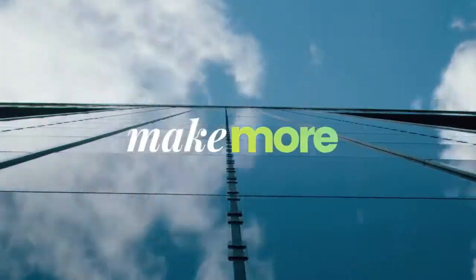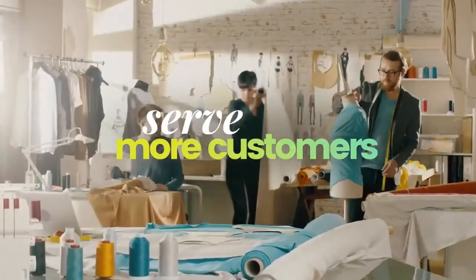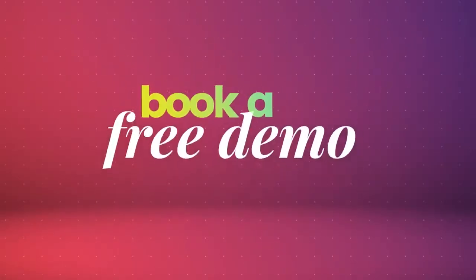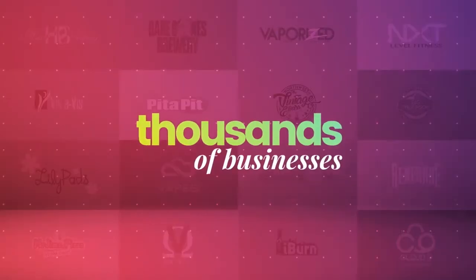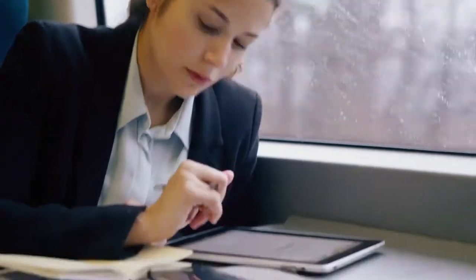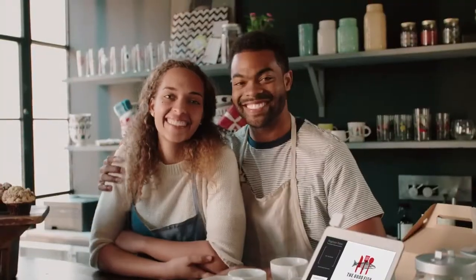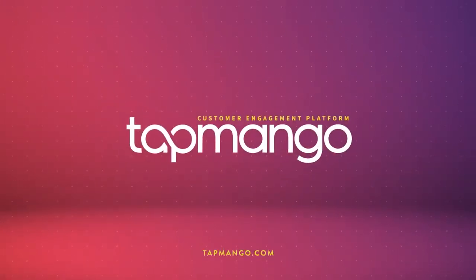So if you want to sell more, make more, grow more, and serve more customers more often with more loyalty, then Tap Mango. Book a free demo today to find out why thousands of businesses across over 30 industries trust Tap Mango — and why you should too. Welcome to the next level of customer loyalty. Say hello to Tap Mango.